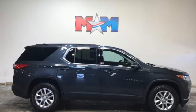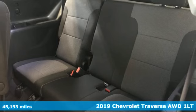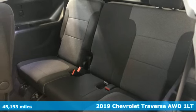Here's the 2019 Chevrolet Traverse. Style, space, and amenities. This is everything but compromise.